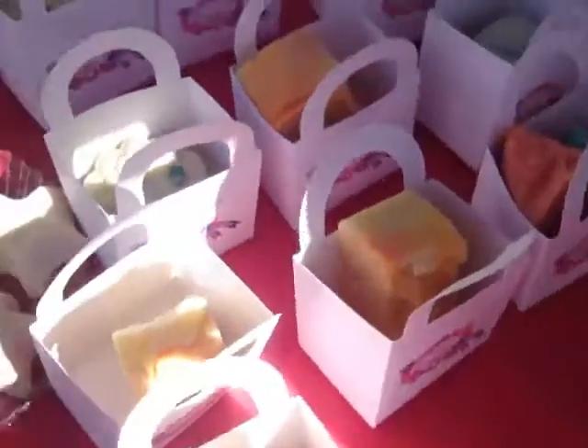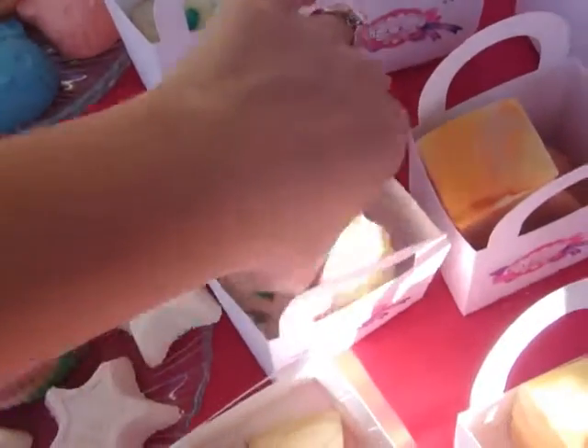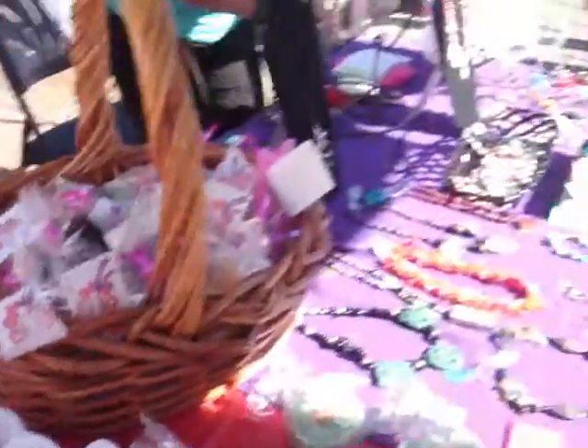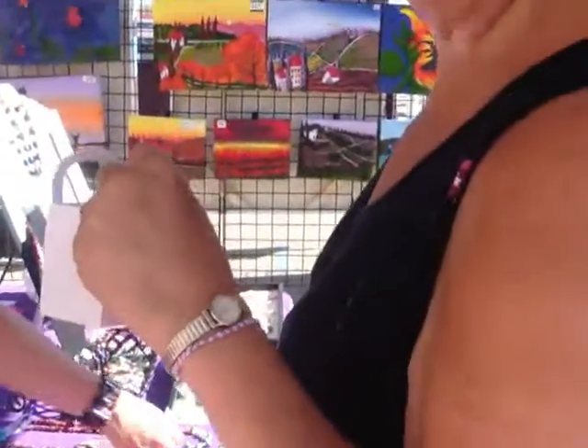I've got some new designs in here. This is going to be shining so nicely. See? And this is a return customer that didn't buy, and she's coming back.